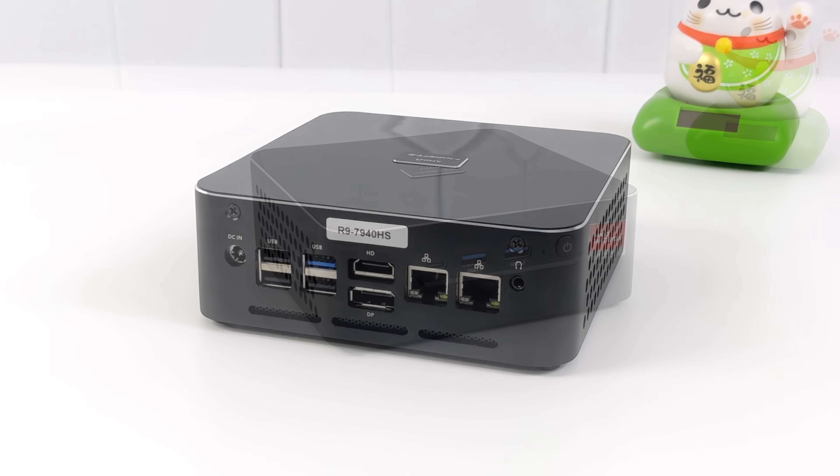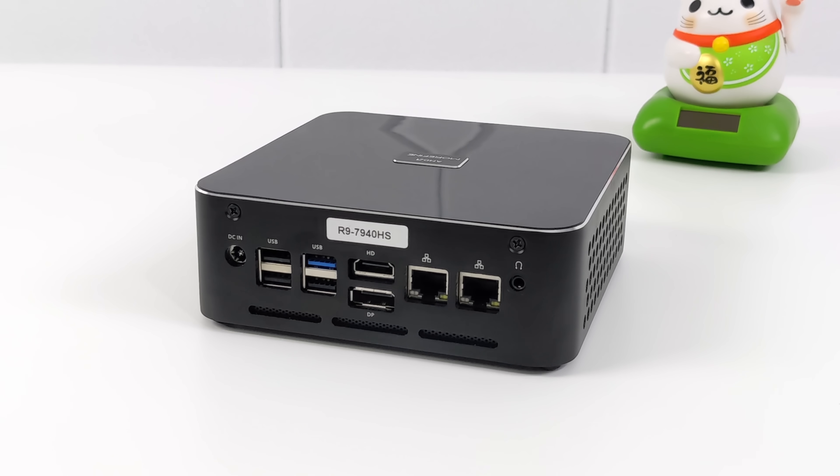Moving around back, we've got our power input, three full-size USB 2.0 ports, another USB 3.2 port, full-size HDMI, full-size DisplayPort, dual gigabit Ethernet, and a 3.5mm audio jack. In all, we can actually do three displays out utilizing the DisplayPort, HDMI, and that front USB 4.